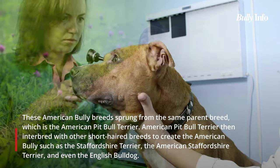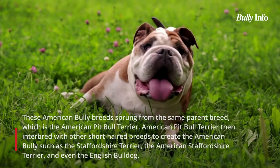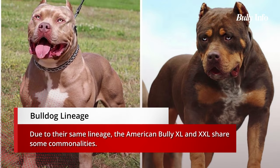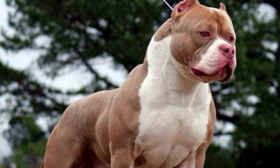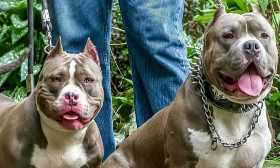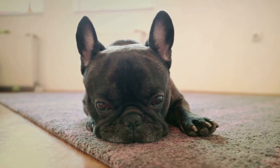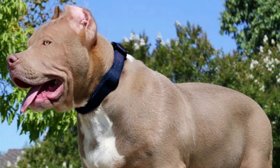The American Pit Bull Terrier was crossed with other short-haired breeds to produce the American Bully, including the Staffordshire Terrier, American Staffordshire Terrier, and even the English Bulldog. The American Bully XL and XXL share characteristics due to their common ancestors. The short muzzles of their American Bulldog and French Bulldog ancestors were passed down to both, along with blocky heads that are nearly as long as they are wide.